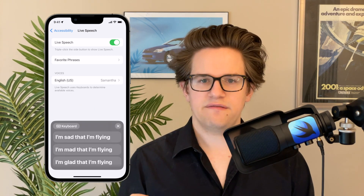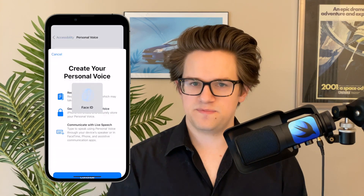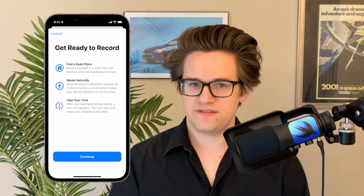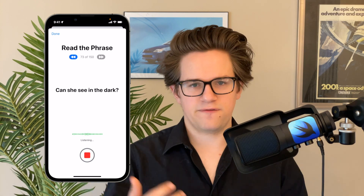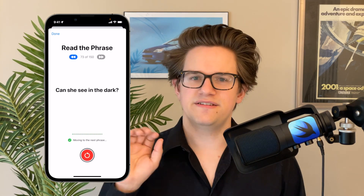Number three is a system called Personal Voice. This lets you use Live Speech with your own voice. You need to train it in advance — for about an hour, you talk into your phone reading a bunch of phrases that appear on screen. After that, you plug your phone in and let it churn. It'll create a digital model of your voice that you can use with Live Speech to sound like it's really your voice talking out of your phone.